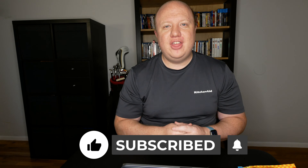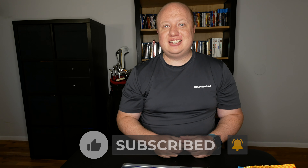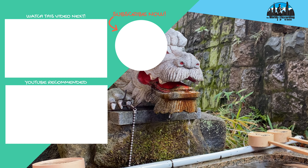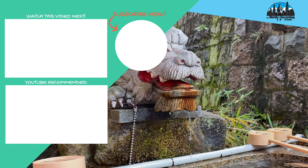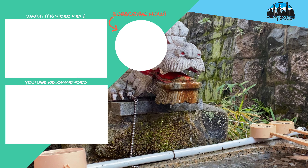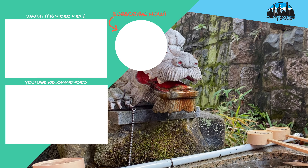Guys, that's going to be it for this video. I really hope you enjoyed it. Thank you so much for stopping by. If you liked the video, please give it a thumbs up. Make sure you are subscribed. Thank you so much for sticking to the end. And until next time, stay curious. Bye-bye!